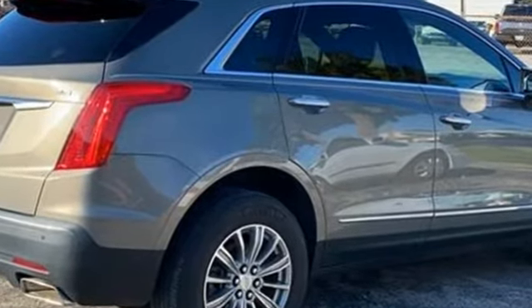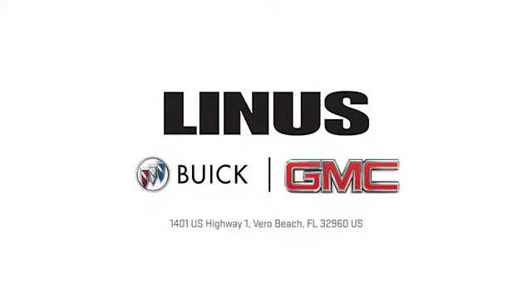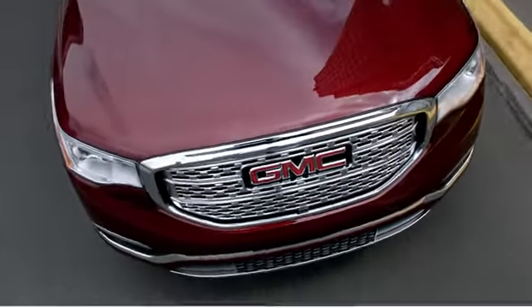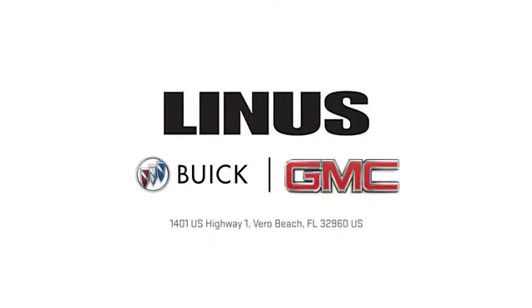Experience it for yourself today. We work hard to serve you, and our goal is to help you find the best vehicle. Call us today or stop on by. We're located at 1401 US Highway 1 in Vero Beach, Florida.